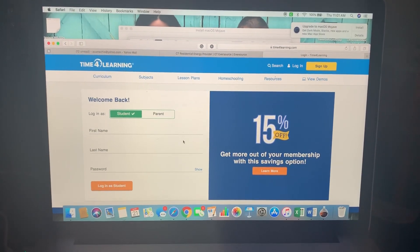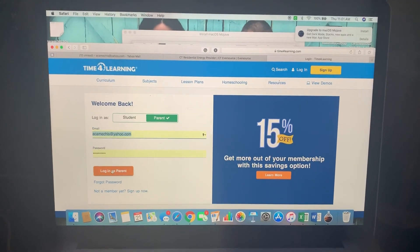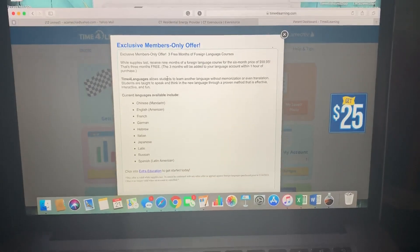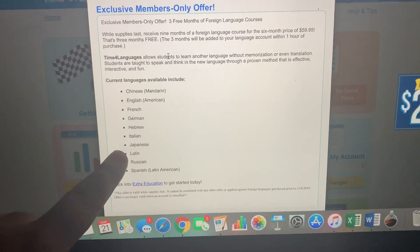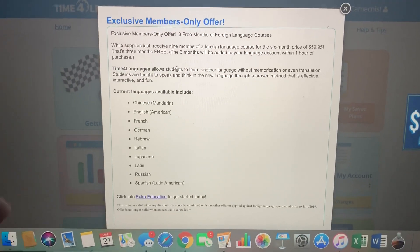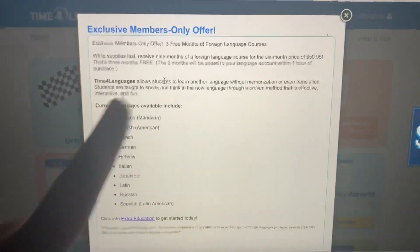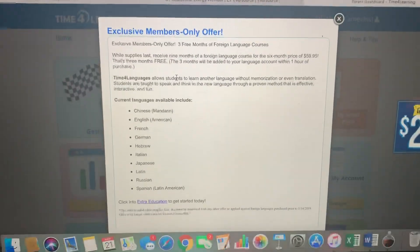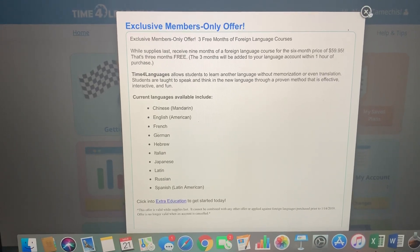I hopped over to my computer to show you what it looks like from the parent's point of view. Let me go ahead and log in. Right now they're doing a member-only sale on languages — if you want your kid to learn Chinese, English, French, German, Hebrew, Italian, Japanese, Latin, Russian, or Spanish, there's an offer for three months free. The total price for the year is $59.95, and this is actually powered by Rosetta Stone.